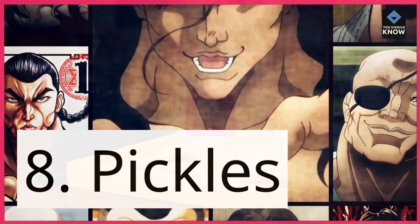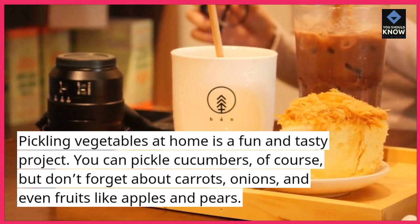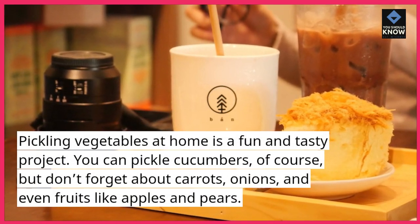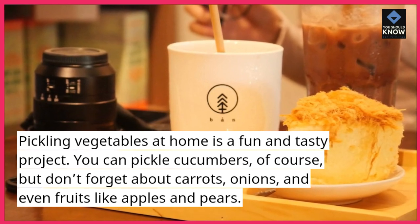8. Pickles. Pickling vegetables at home is a fun and tasty project. You can pickle cucumbers, of course, but don't forget about carrots, onions, and even fruits like apples and pears.